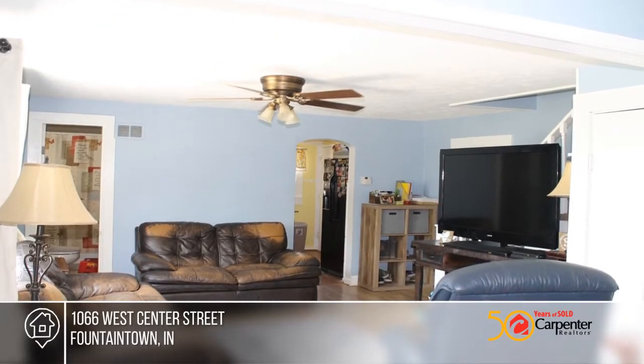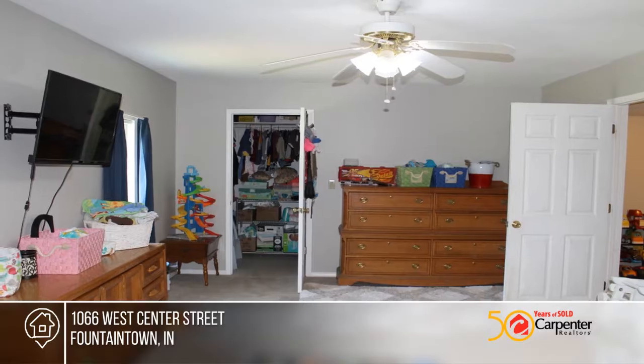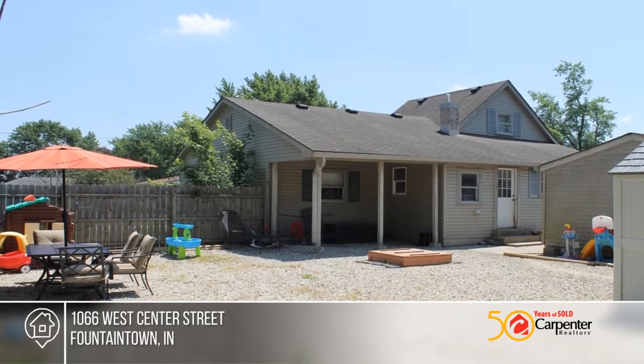Come see this cute home on a double lot featuring two bedrooms and dining room. Enjoy newer HVAC and water heater. Entertain outside with a fire pit, mini barn and plenty of land. This home is sure to be at the top of your list.